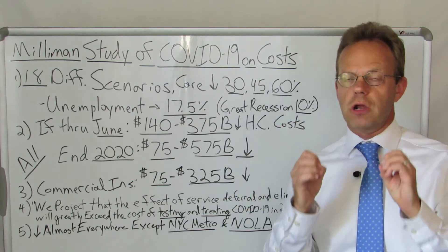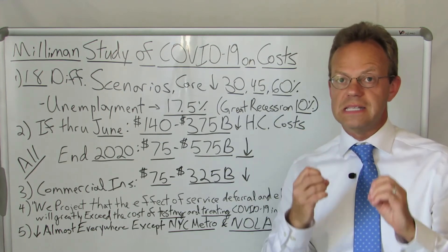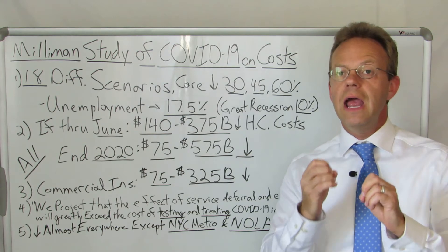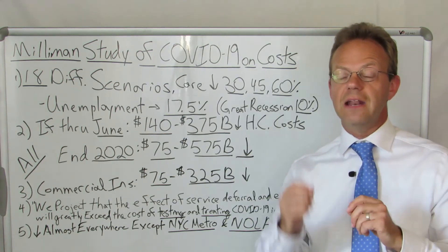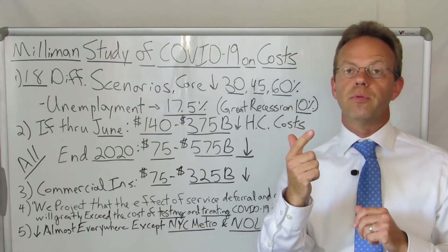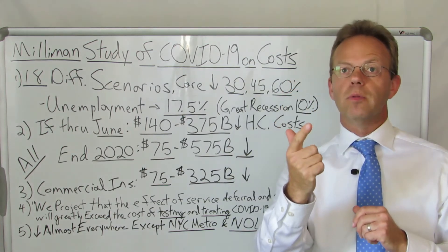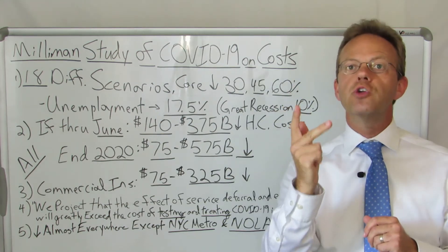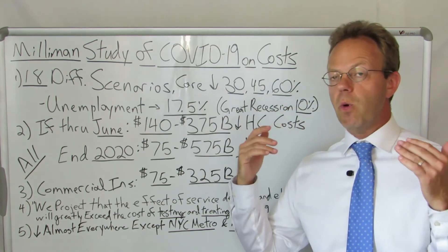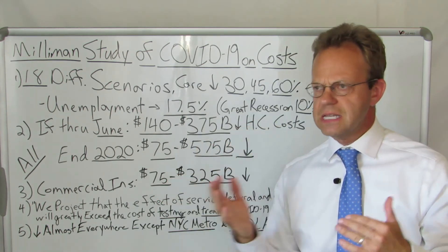So here you have an incredibly reputable, highly competent actuarial firm saying that overall healthcare costs will go down. The implication for employers is that if you're self-funded, your healthcare costs will go down. For fully insured employers, you will either get money back because of the minimum loss ratio, or you should have a lower renewal — and if neither of those two things happen, it would be wise to take a look at this study with your insurance carrier and ask why.